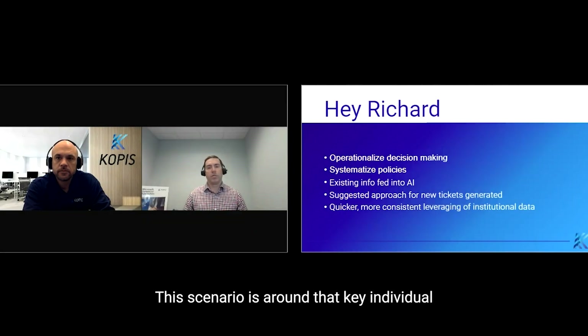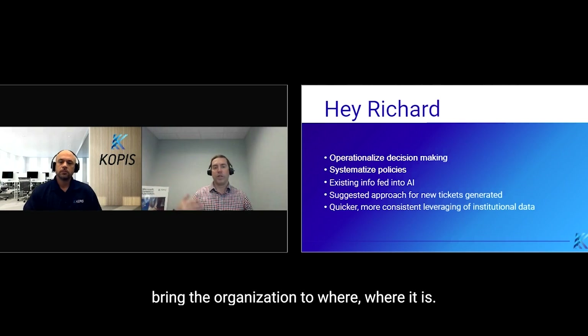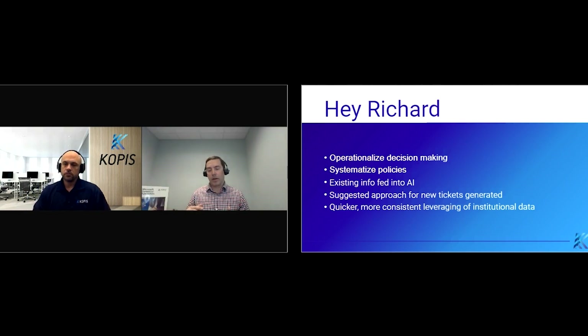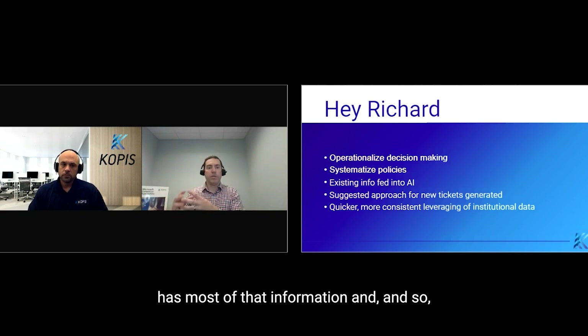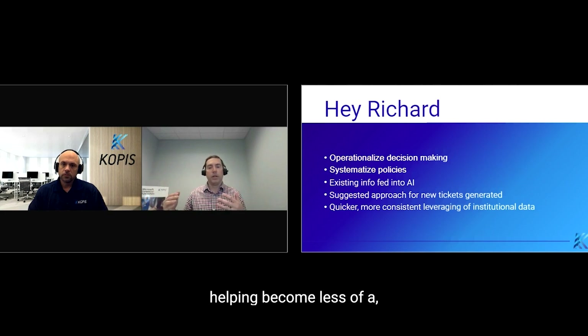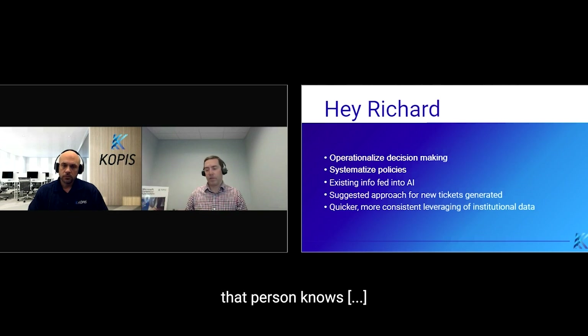This scenario is around that key individual who, over time, has helped bring the organization to where it is, but now as the organization has matured, has most of that information. So helping become less of a single point of failure and kind of upskilling the rest of the organization to help solve the types of scenarios that that person knows.